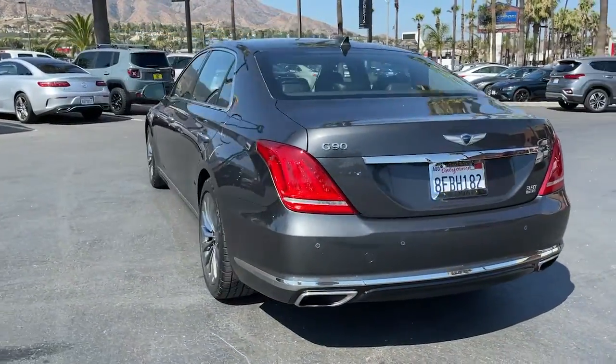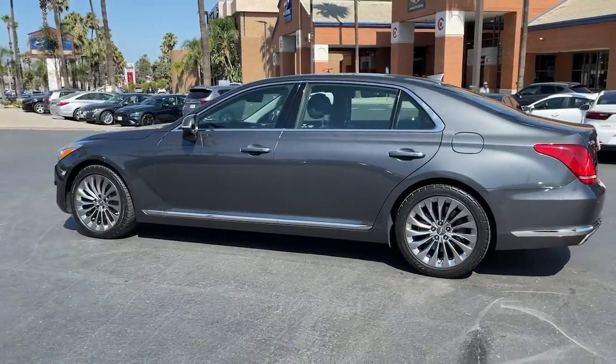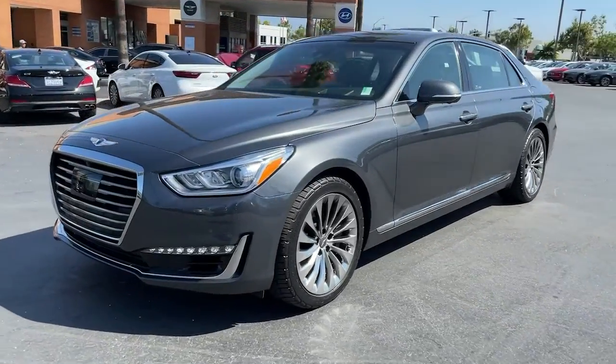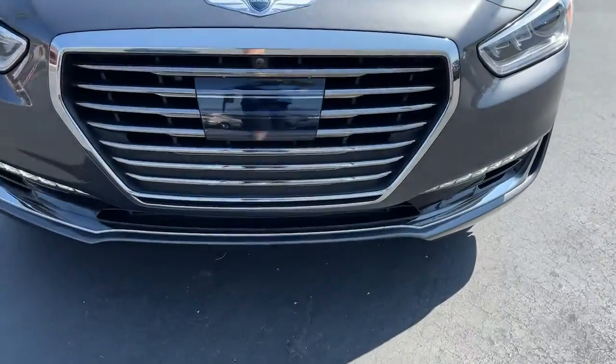Superlative is just the beginning. This Genesis G90 delivers ultimate luxury, distinctive style, and exceptional security. From its meticulous attention to detail, to its driver-centered design, to its state-of-the-art tech, this full-size executive sedan is unmatched.